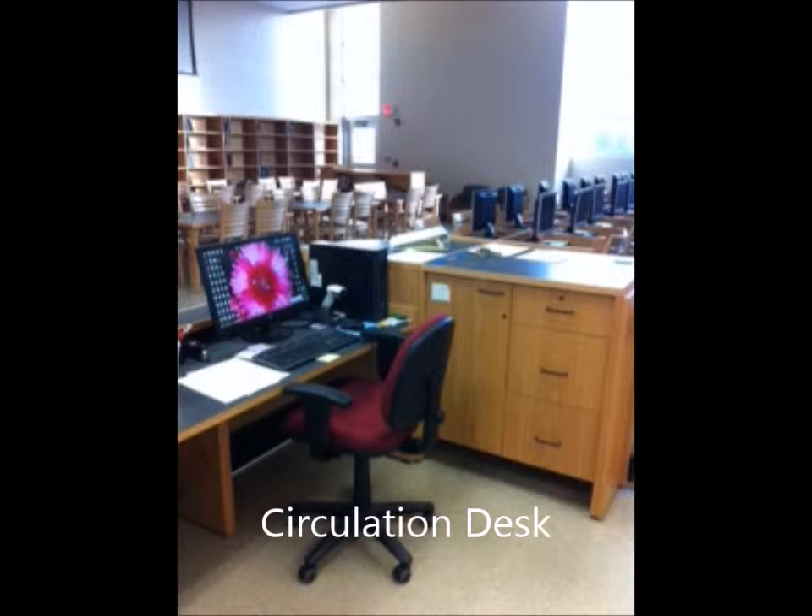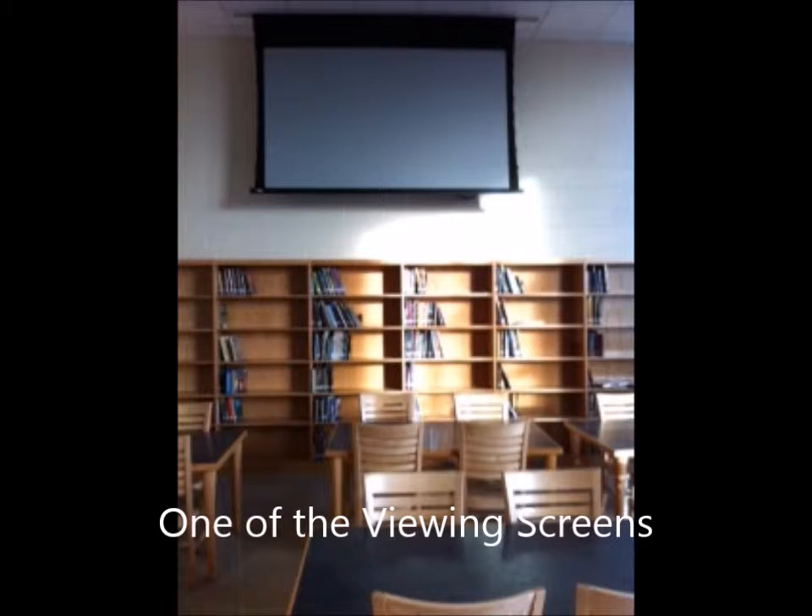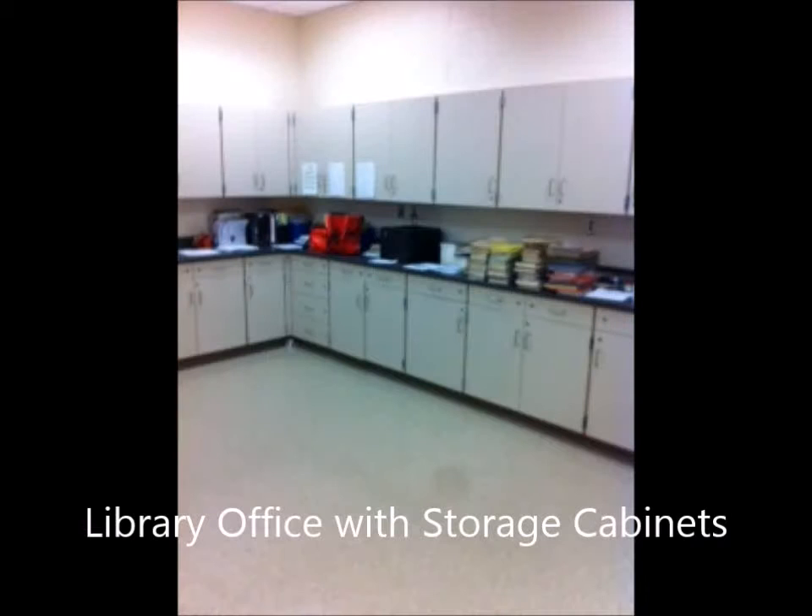The library was large and roomy, and the circulation desk had plenty of room and great storage drawers. The computers ran down the center of the library with tables and chairs on both sides. There are viewing screens on each side of the room, so no matter where a student sat, they were able to view the information being shared.